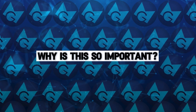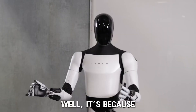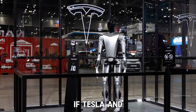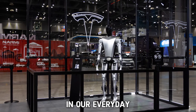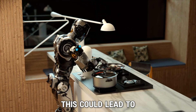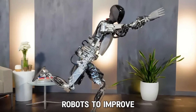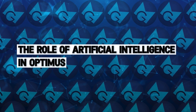Why is this so important? Well, it's because this is the beginning of a huge change in how humans and robots work together. If Tesla and Neuralink's vision becomes a reality, we could see robots in our everyday lives, helping us in ways we never imagined. This could lead to a world where people with disabilities have new ways to interact with the world, and businesses can use robots to improve productivity.